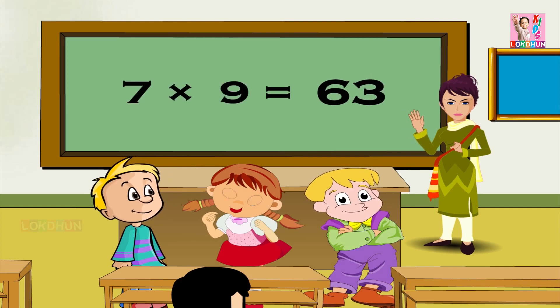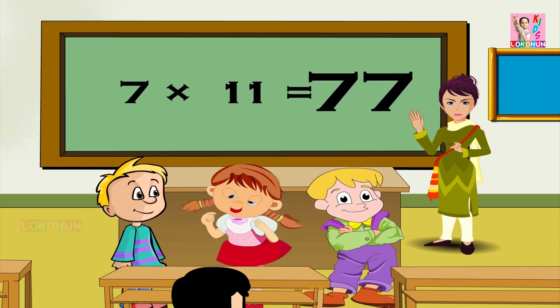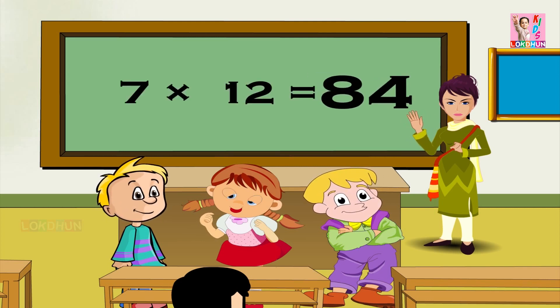7 9s are 63, 7 10s are 70, 7 11s are 77 and 7 12s are 84.